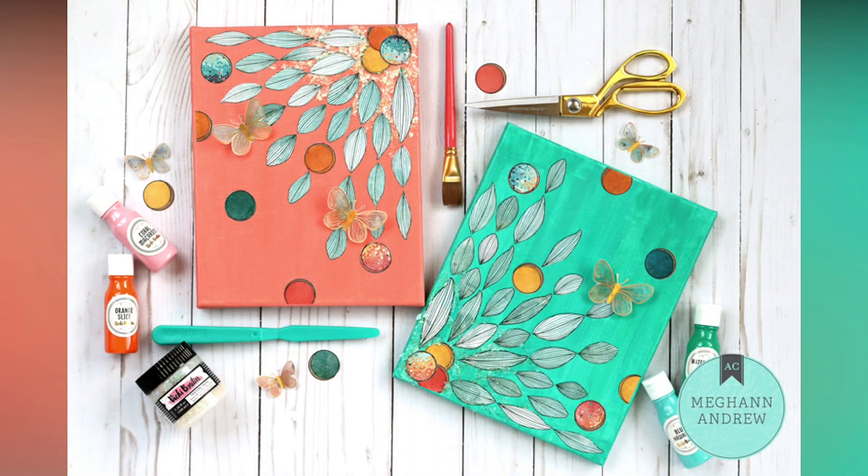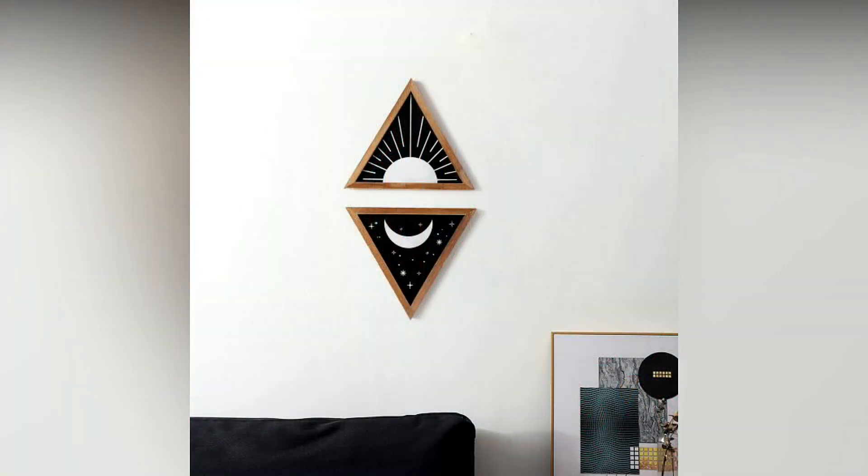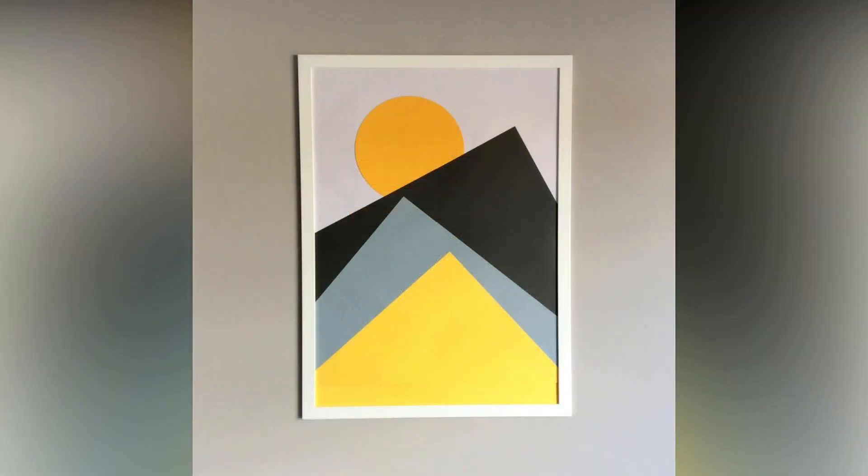Make your own wall art. Instead of buying expensive art, why not make your own? You can use canvas, paint, or even old book pages to create unique and personalized pieces.